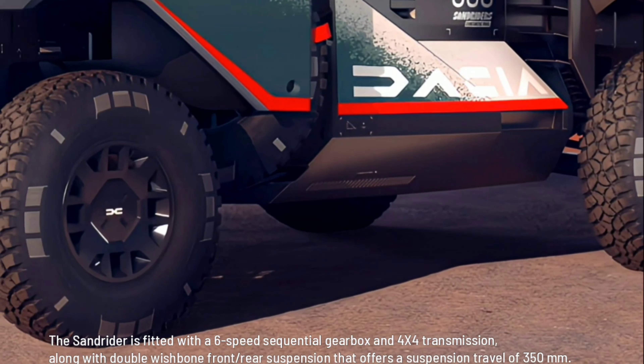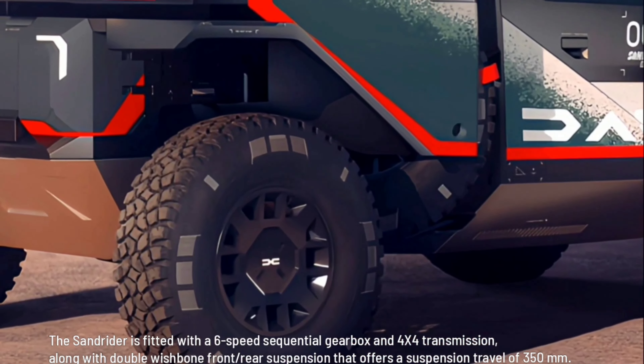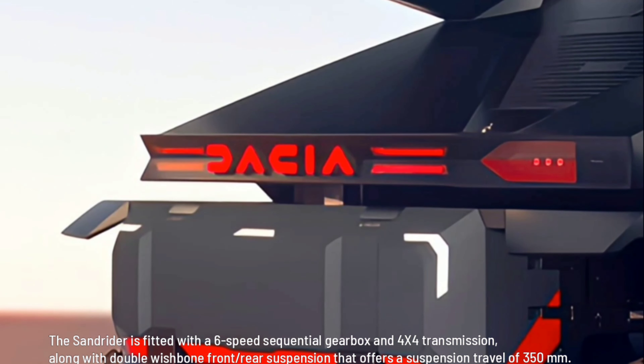The Sandrider is fitted with a 6-speed sequential gearbox and 4x4 transmission, along with double wishbone front and rear suspension that offers a suspension travel of 350 millimeters.